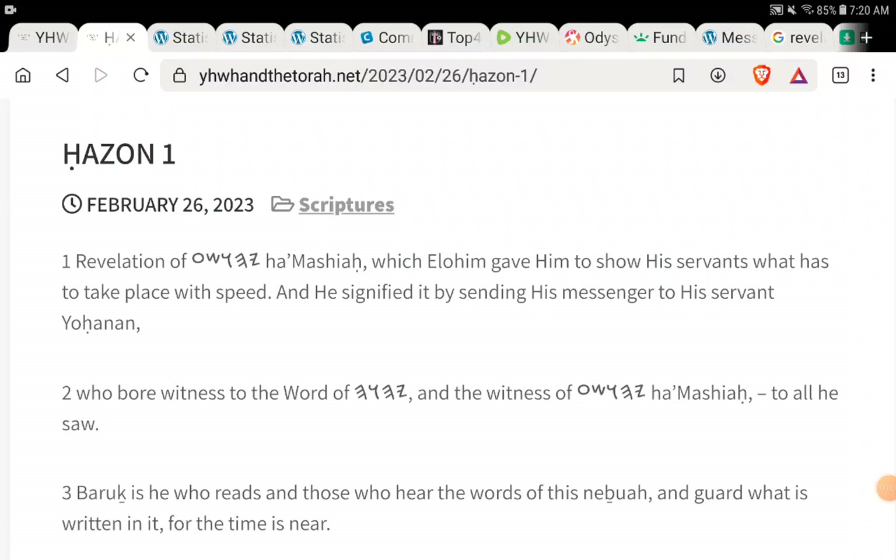Shalom brothers and sisters, I hope you guys are doing well. I am happy to present to you guys the official release of the Book of Cazon Revelations. Special thanks to Chris from the Bobby Zions YouTube channel for doing this fervently and doing a very, very good job on this.